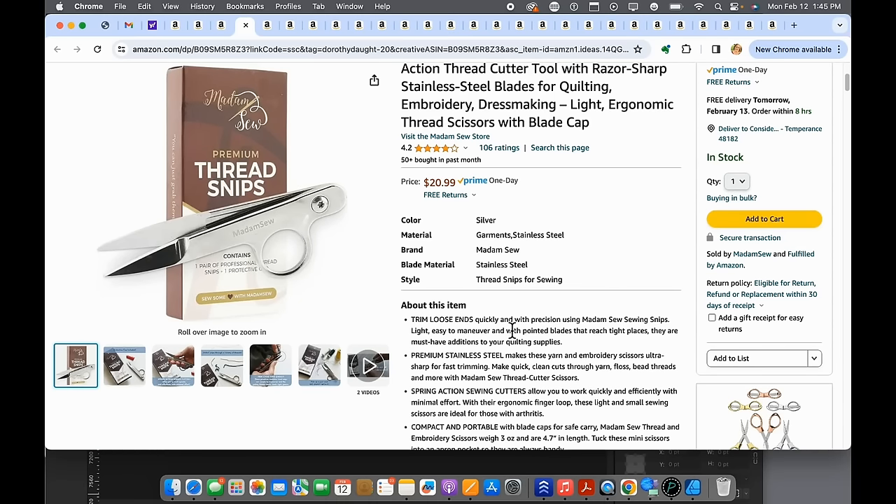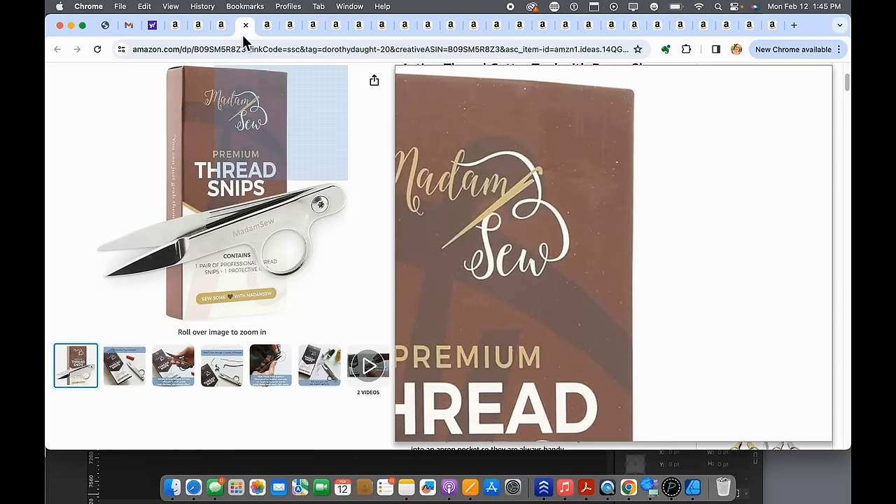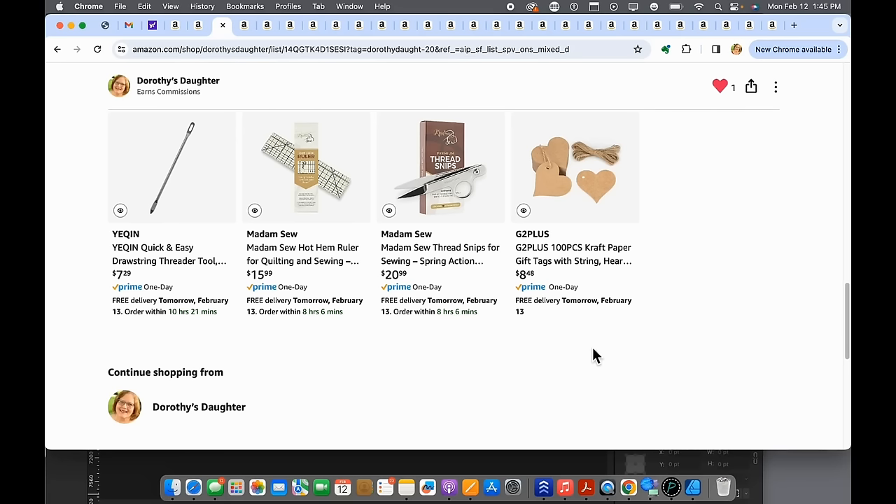Number twenty-three — thread snips. You can't have enough of these. I have one pair almost exactly like these and use them every day. I could use another couple of pairs — one by my serger and one by my ironing station. They're quick to grab and do the job. At roughly $21, that's a pretty good deal for a nice quality set, much more resilient than little plastic scissors.